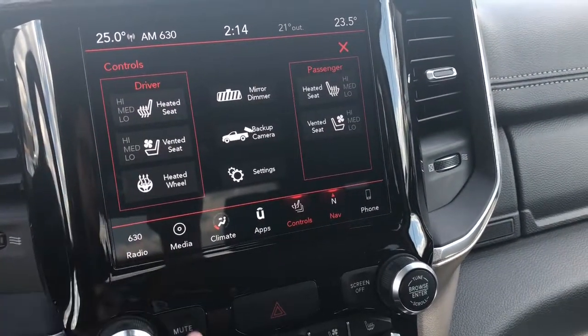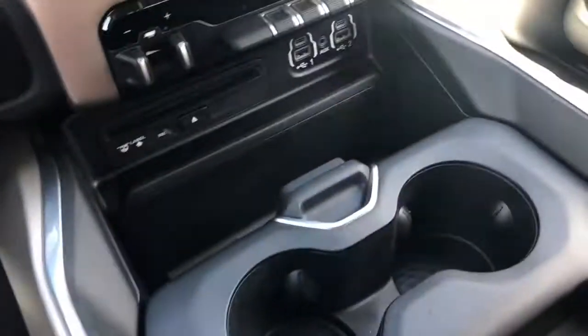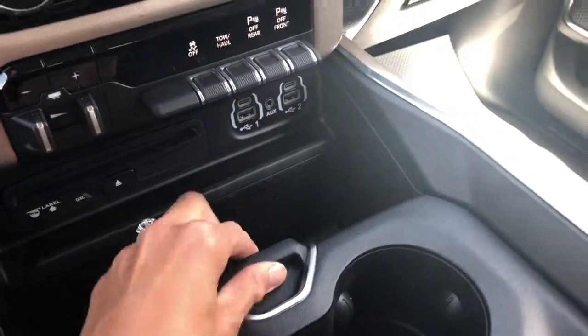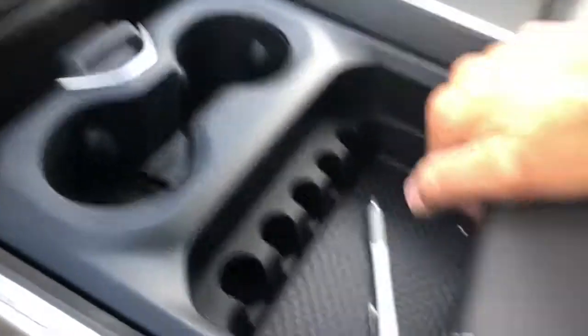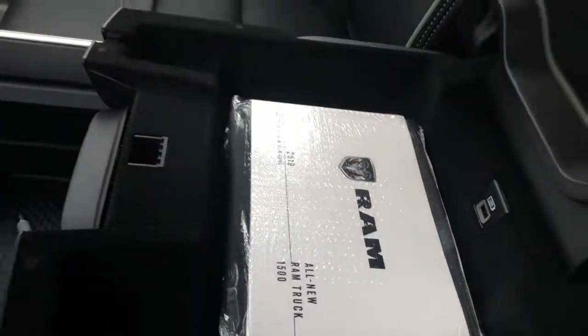Heated vented seats, heated steering wheel. Down here you have your USB connect. This also moves back and forth to give you more storage or move the cup holders forward. And then you have the center console, which is still the dual center console, just designed a little different.